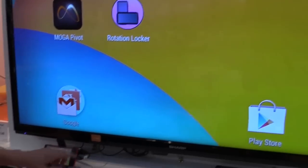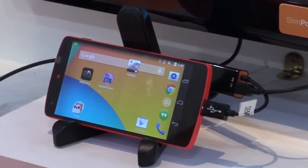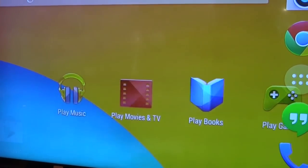However, this connector is compatible with the LG G-Series, the Nexus 5, the phone right here, Nexus 4 and 7, as well as a couple of Google Chromebooks.